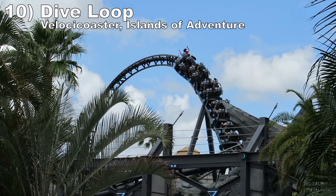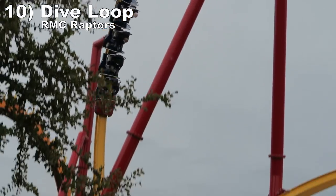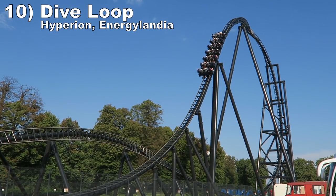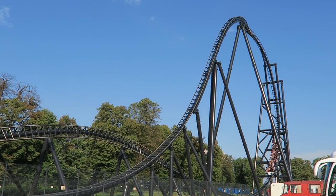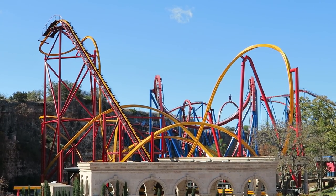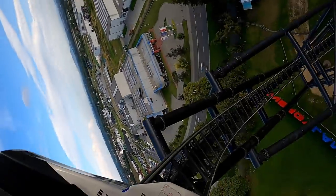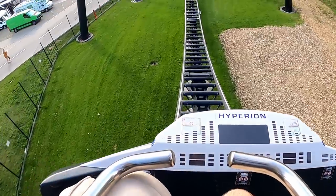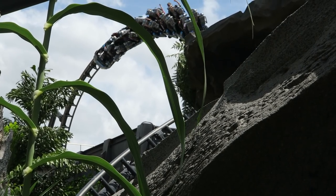Number 10: the dive loop on Velocicoaster at Islands of Adventure, the original RMC Raptors, and Hyperion at Energylandia. These dive loops start with half a camelback which launches riders out of their seat, and before you can even return to your seat, you get wild laterals as you twist 180 degrees down to the ground. The way this element launches you out of your seat and then throws you to the side is amazing.